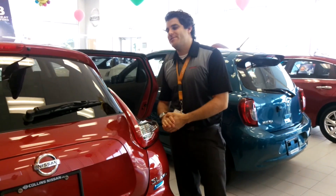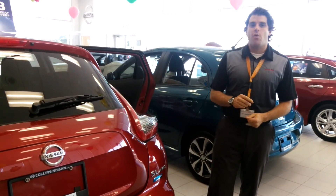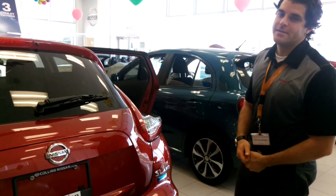My name is Christopher, and this has been your video of the Nissan Juke SL All-Wheel Drive. We're here at Collins Nissan, 155 Scott Street. Phone number is 905-646-9999. Have a nice night, thank you very much.